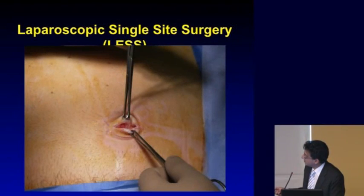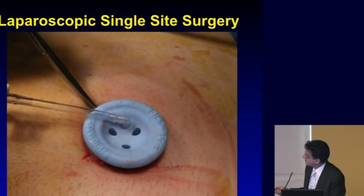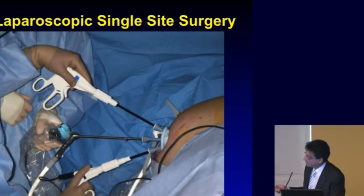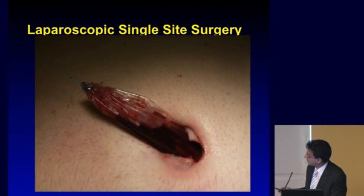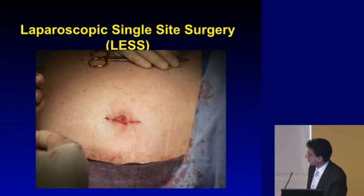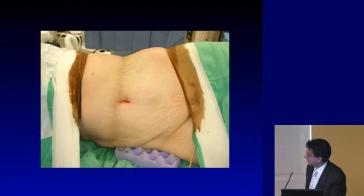Various devices are available such as the TriPort, and the one we use in Hamilton is called the SILS port. We make an incision at the belly button, place the port through it, insufflate the abdomen with gas, and insert all instruments through there to perform the surgery. We're able to put the bag in through the belly button as well. The kidney is taken out through the belly button with a small incision, and the results show no obvious scars and a negative tumor margin.